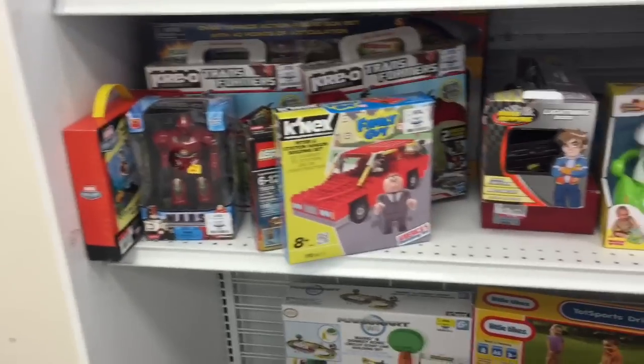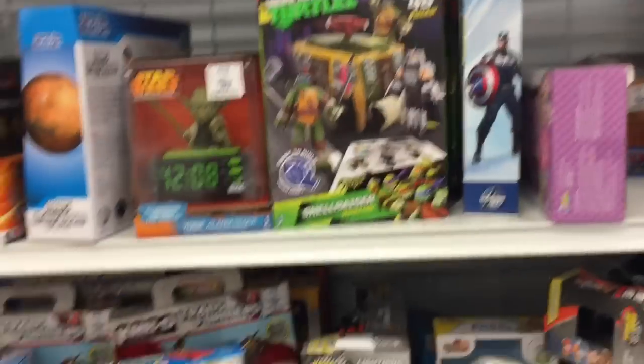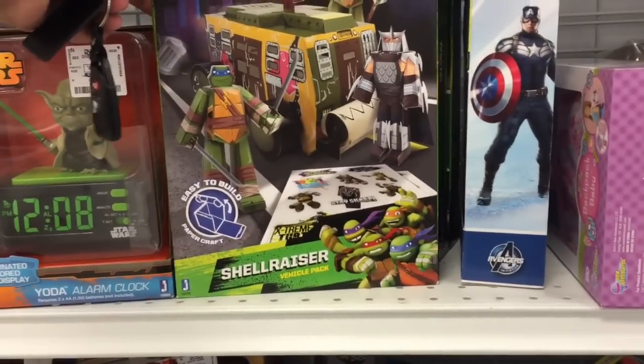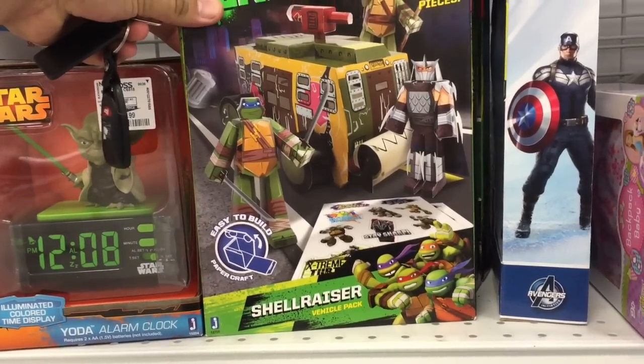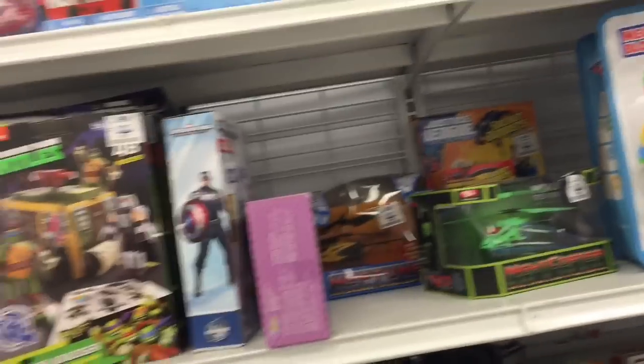There's Family Guy, K'nex turtles, looks like sticker books, and a vehicle thing. Thomas the Train. Look at these bad boys over here - and some posters too.